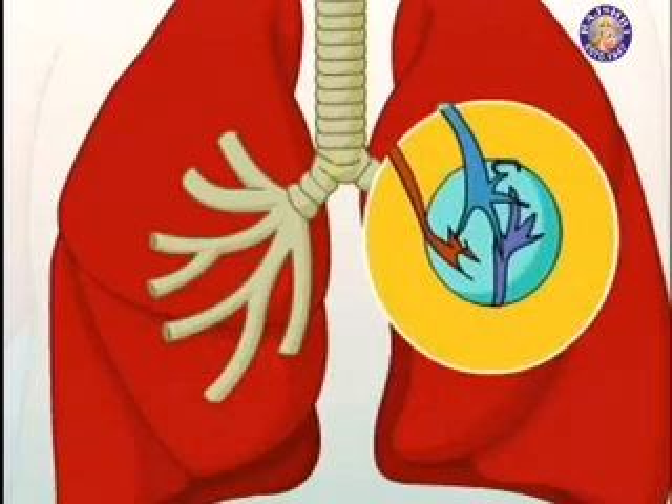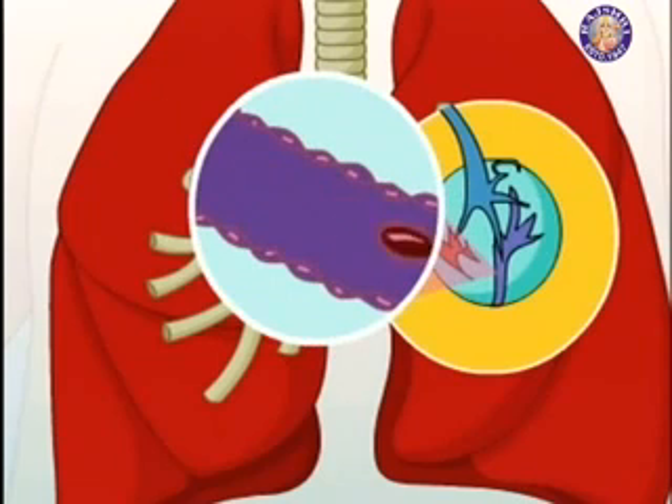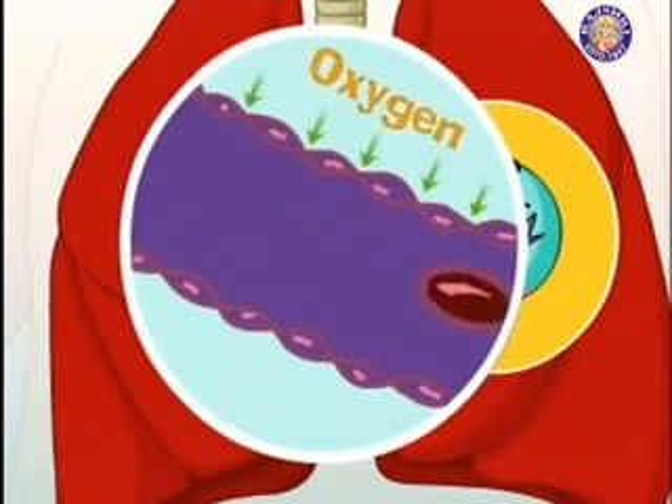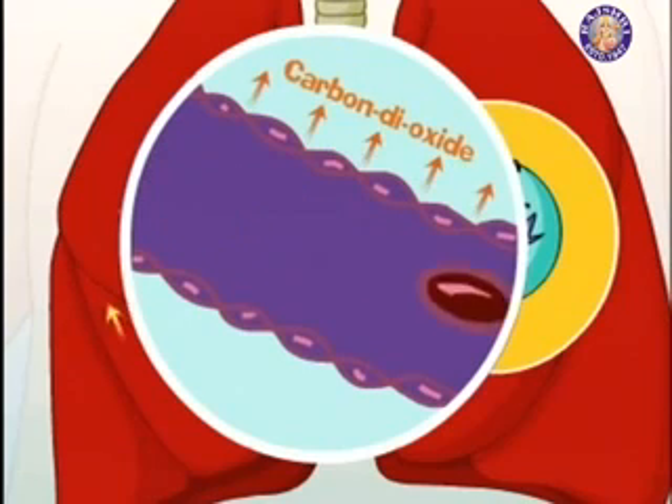Oxygen in the air you breathe passes through the walls of the alveoli into very small blood vessels called the capillaries. Then the oxygen-rich blood is pumped throughout your body. And the carbon dioxide that is produced by the body moves in the exact opposite way, passing from the capillaries into the alveoli and leaving the body when you breathe out.